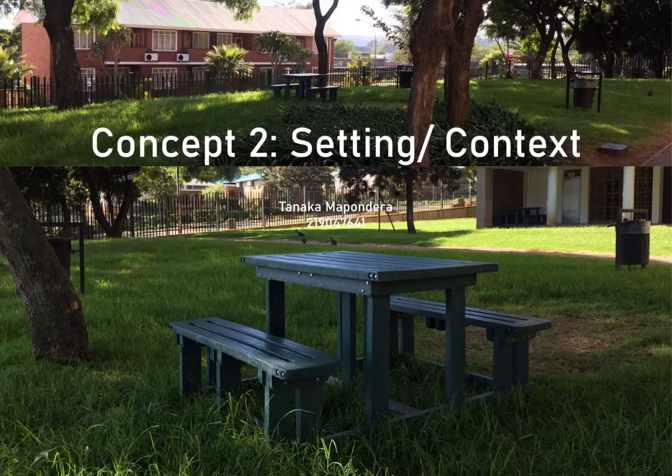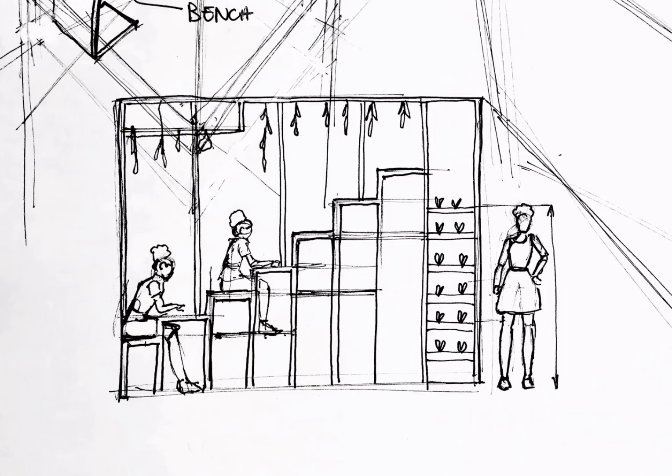Outside the building I stay in on campus, there is a fair amount of open space. Having to work from home most times, it would be nice to be able to work outside while maintaining social distancing rules.